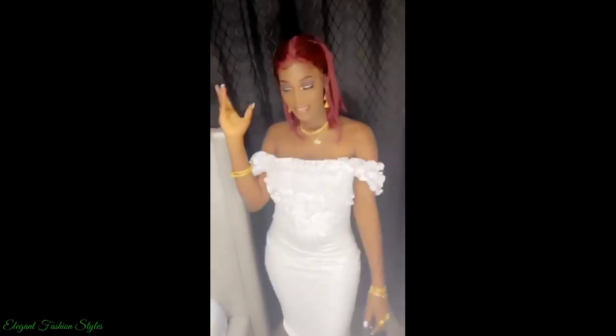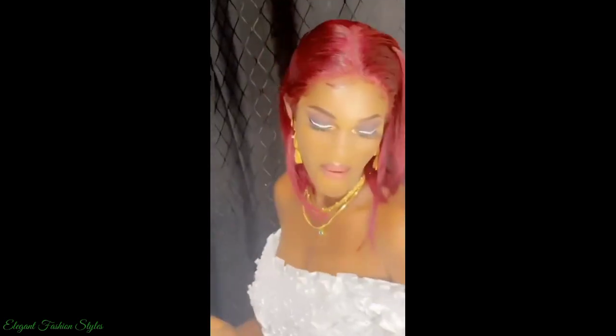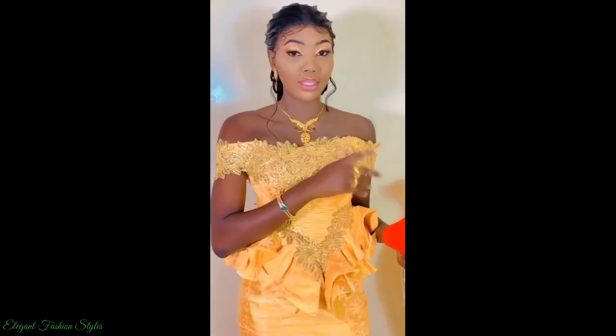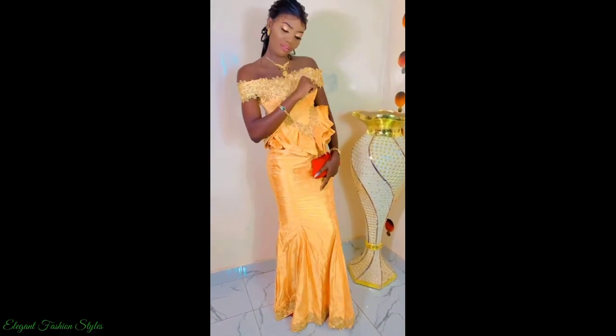All these Basin Ritchie blouse and skirt styles are stunning and spectacular. The Basin Ritchie fabrics are bright and dazzling, beautiful for every special occasion and event. Don't you agree? How beautiful do the ladies adorned in these Basin Ritchie styles look? Absolutely radiant and divine.